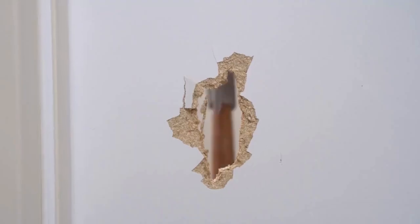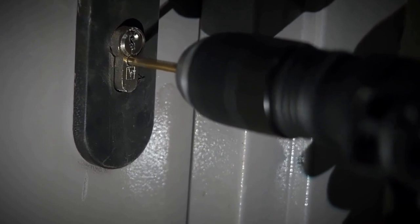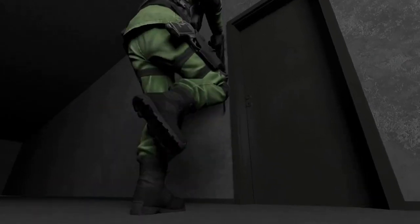Try to break the door or kick it open. Use any tools or objects you can find to create leverage or force. Aim for the hinges, the lock, or the handle. If you can't break the door, try to make a hole or a crack that you can use to communicate with the outside world.